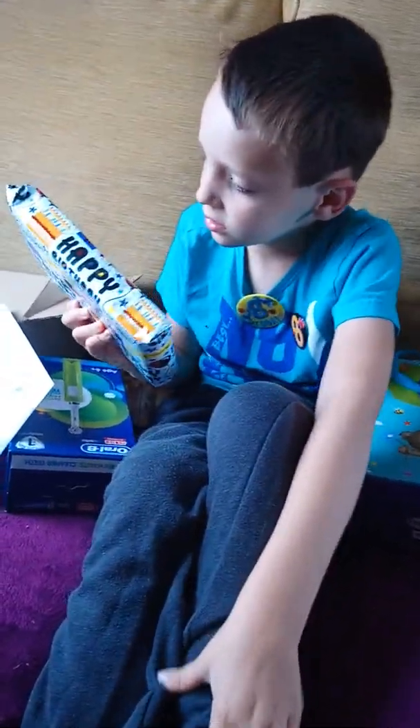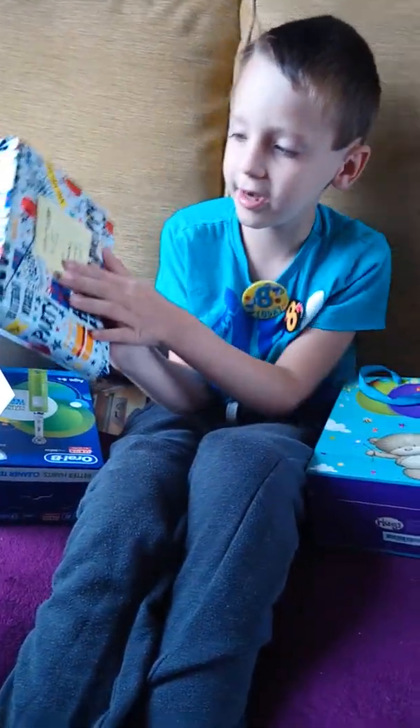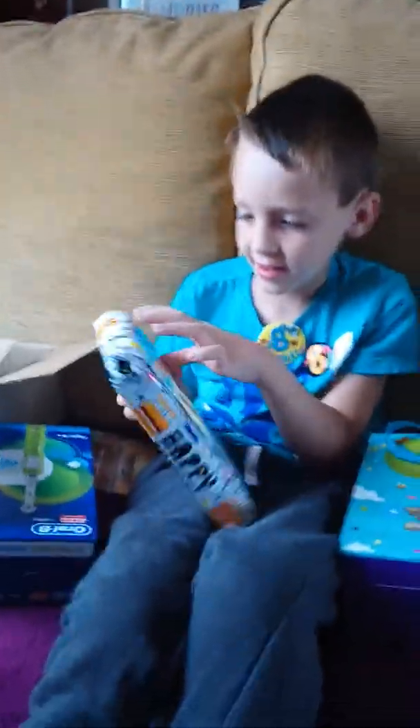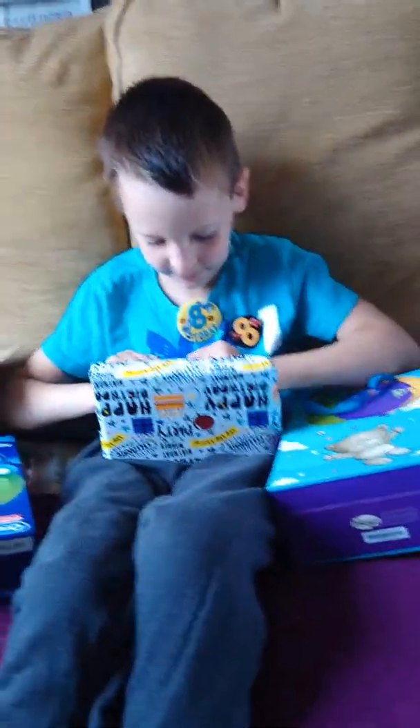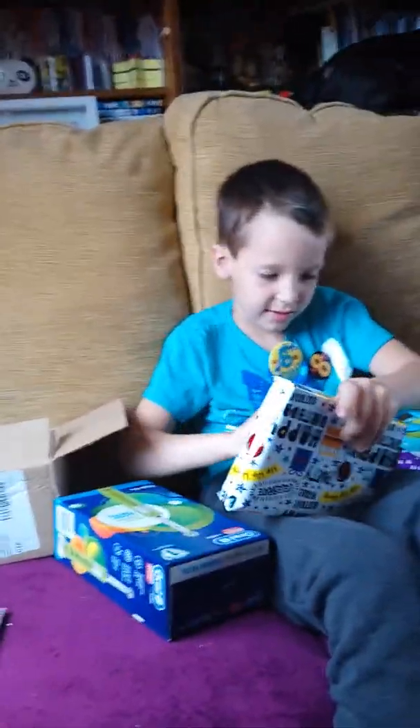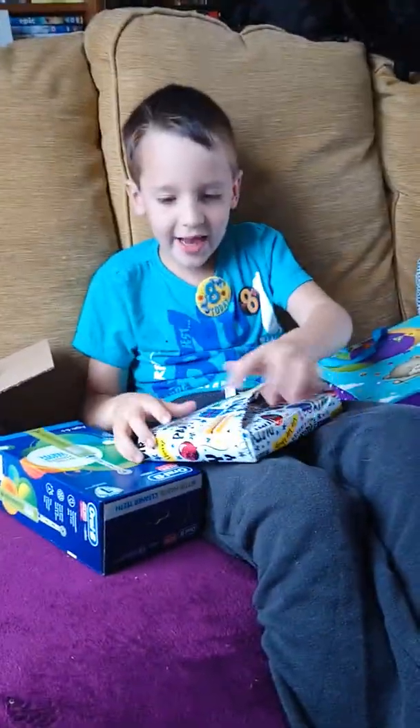Grandad, stop bumping. What's the only bit? The noise — it sounded like you were pumping. Happy eighth. Can you read that? Happy eighth birthday to Caleb from Grandad. Lots of kisses.